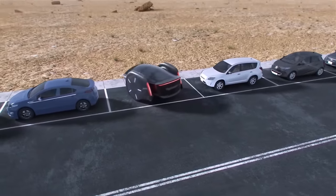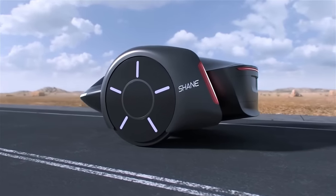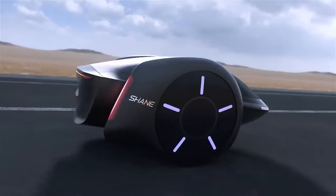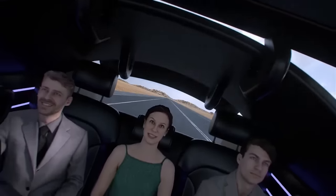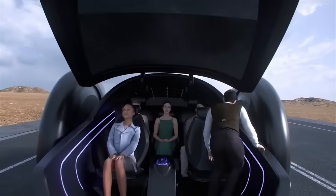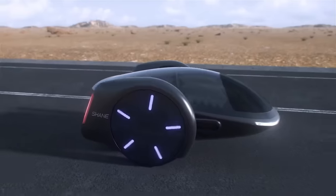Solar panels installed on the roof could provide a hint of sustainable energy usage, adding to its eco-friendliness. Still in its early stages of development, the Shane Car Concept has no set pricing. Shane is actively seeking partners to bring this revolutionary concept to life, with the belief that it will have a huge impact on future mobility options.